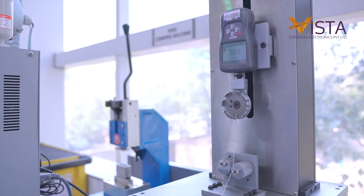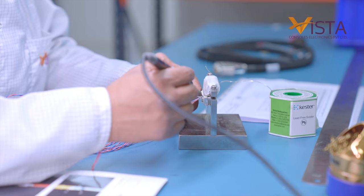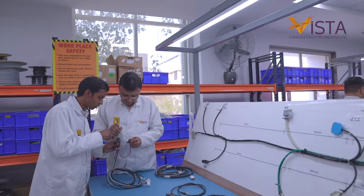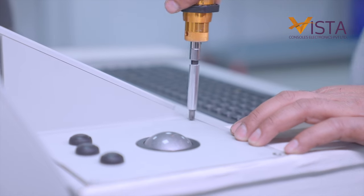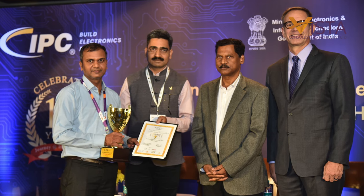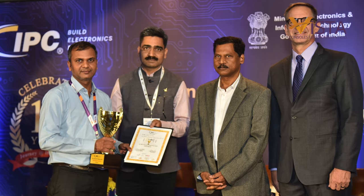We are an AS9100 certified company and we follow a stringent quality management system and procedures. Our manpower is IPC 620 certified, which is the standard for cable and wire harness assemblies. We take pride that our team is the winner of the Skills Challenge Competition for cable and wire harnessing organized by IPC at the national level. We will now be representing India at the international level competition.